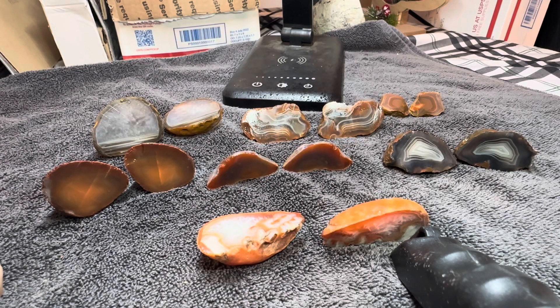Hey guys, welcome back to JMV Rock Hunting. I'm Jay. I'm V. And we're going to show you some LSAs today. If anybody doesn't know what LSA is, it is Lake Superior Agates.